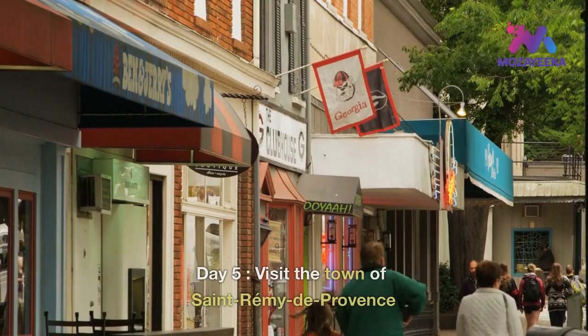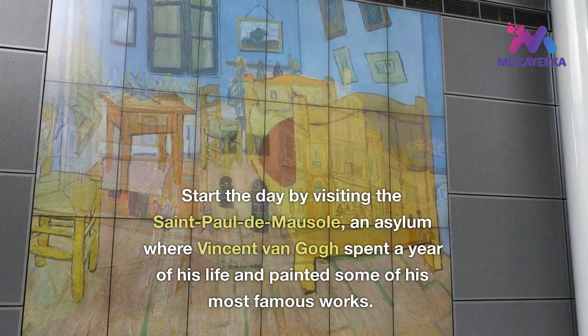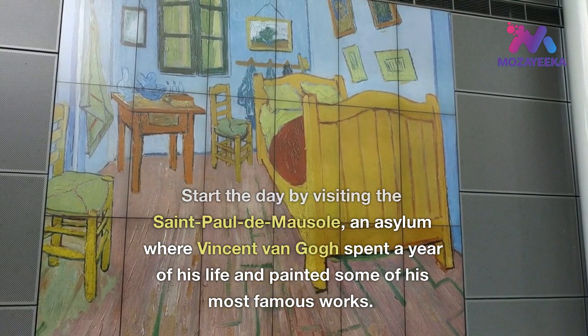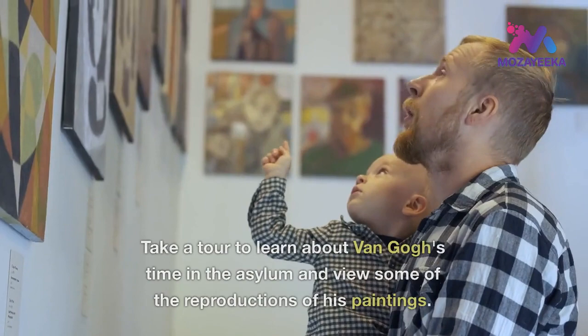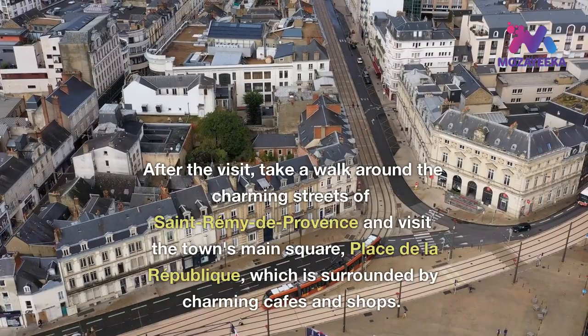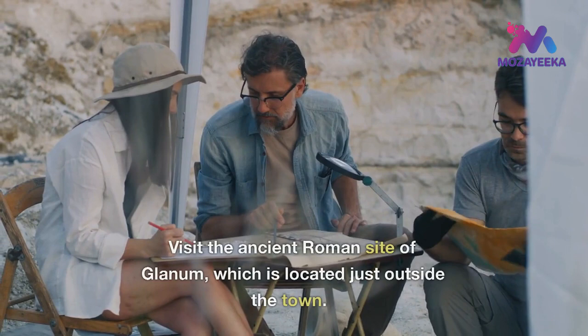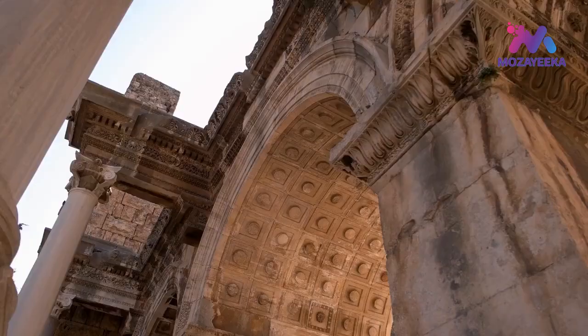Day 5: visit the town of Saint-Rémy-de-Provence. Start the day by visiting the Saint-Paul-de-Mausole, an asylum where Vincent van Gogh spent a year of his life and painted some of his most famous works. Take a tour to learn about Van Gogh's time in the asylum and view some of the reproductions of his paintings. After the visit, take a walk around the charming streets of Saint-Rémy-de-Provence and visit the town's main square, Place de la République, which is surrounded by charming cafes and shops. Visit the ancient Roman site of Glanum, which is located just outside the town, and take a tour to learn about the history of the ancient Roman city.